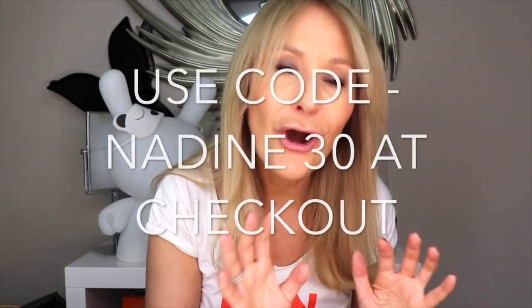30% off the entire range — not just the new products, the entire range — by using code NADINE30 in capital letters. I'm going to put all the links to the products down below and add the code as well; it'll also be on my Instagram page. Well done, Rodial on that. Anyway, that's my take on the new Rodial Vitamin C products. You know I'm a fan. Let's have a look at other new and exciting things for early summer.